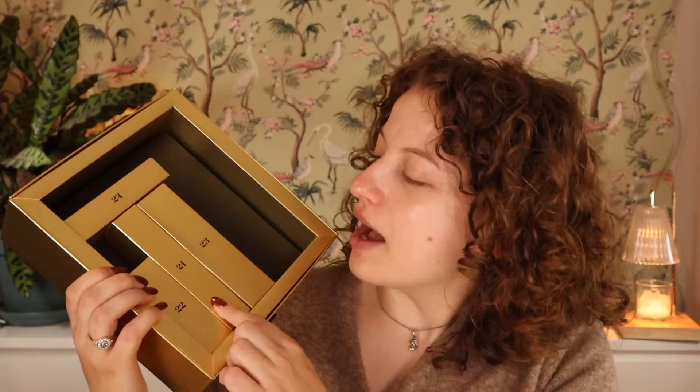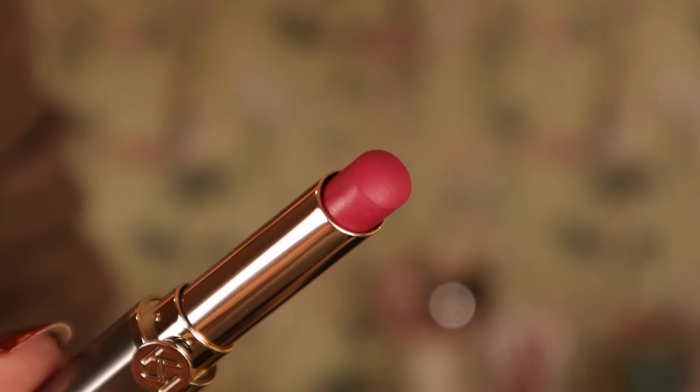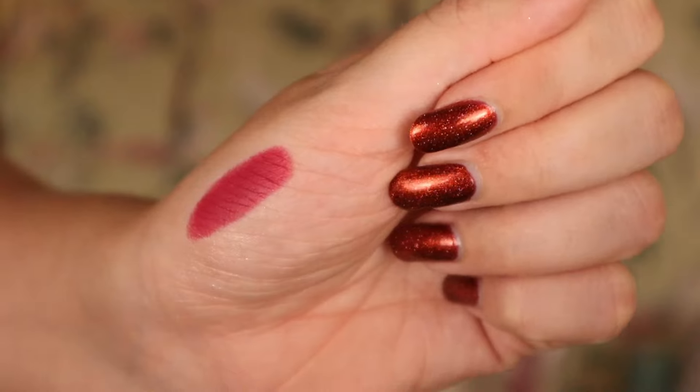Day twenty-one is a lipstick - one of their Unlimited Stylos in shade 21. They really love their pinky berries in this collection - this is basically the same shade as that liquid lipstick. I do really enjoy this formula. That is a beautiful shade, the type I would wear a lot. But if you don't like this type of pink, there's a lot of that in here - they really went with a theme with the lip products.